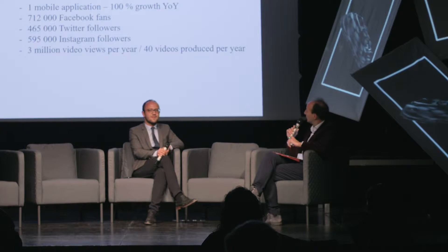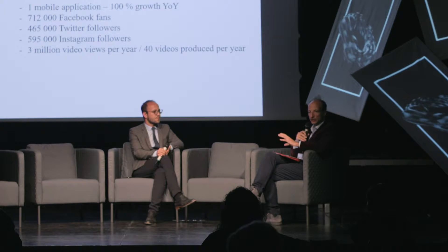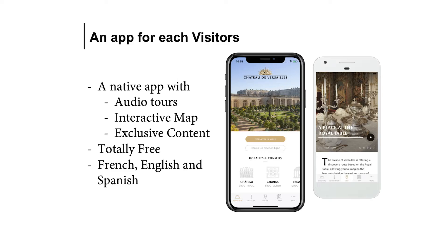A few words about the mobile application — it's really our main device, our main tool, both for preparing the visit and accompanying the visit. We might consider putting some VR inside the app at some point.